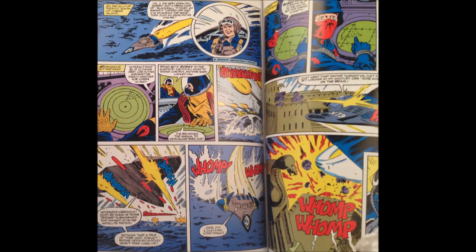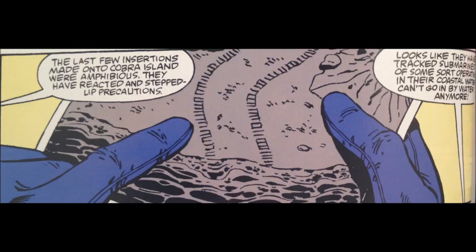Their appearance is hinted at a few issues earlier, where reconnaissance photos of Cobra Island reveal the tracks of what the Joes refer to as tracked submarines.